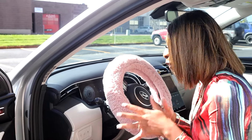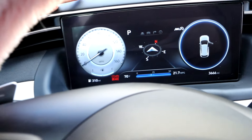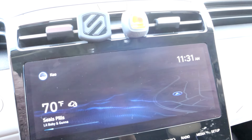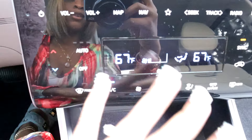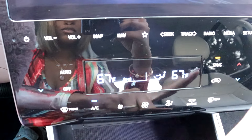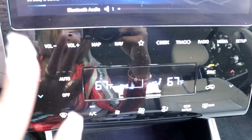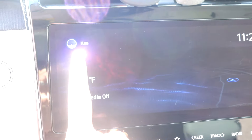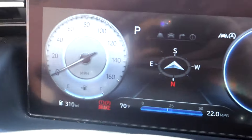So this right here is my dashboard. Of course you can see it is a screen, as well as my radio. The radio has Apple CarPlay, and all of this is touchscreen. You got your power button, your volume button, the degrees, AC — everything is touchscreen. It also has my name saved, so anytime I'm driving the car it'll let me know who's driving.